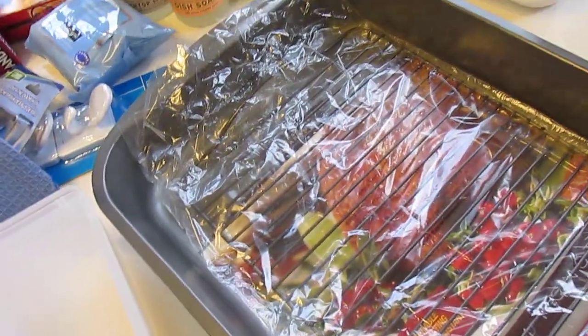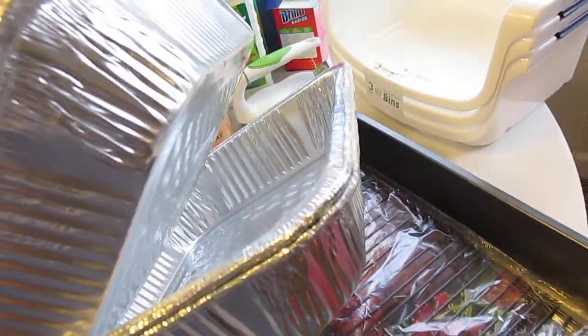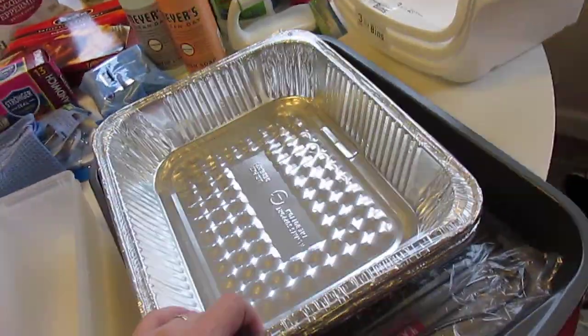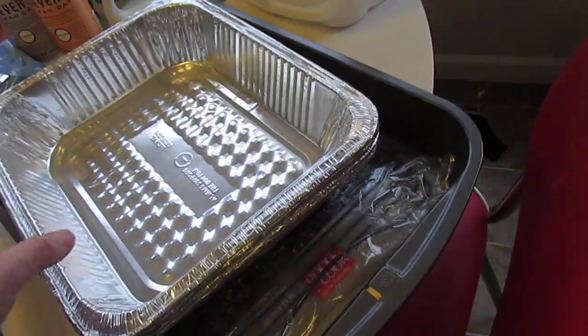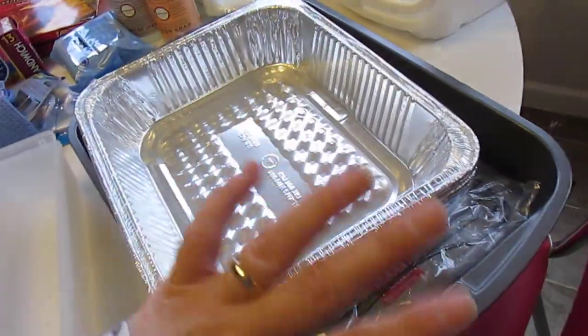I wanted some of these temporary foil pans so I could not use every pan in the house. I'm going to make a pumpkin icebox cake in one of these, and I think I'll put some macaroni and cheese in one. They're not perfect or glamorous but being in our family, they'll be fine.